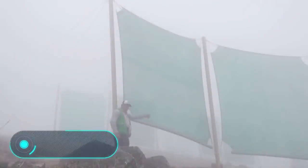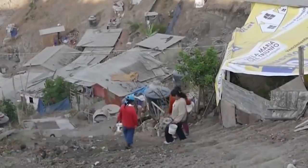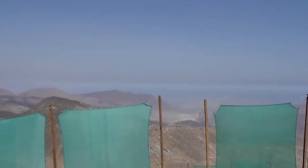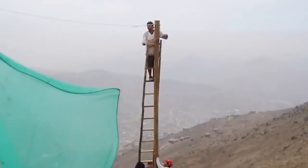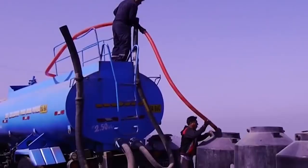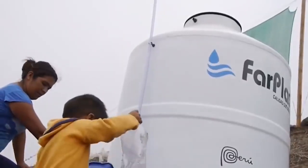Fog catcher. Unfortunately, not everyone in the world has access to drinking water. The world's brightest people are working to solve this problem, and sometimes they reveal their latest inventions. One of them is this unusual grid — a system that collects water from fog. The first tests were carried out near Lima, in Peru.